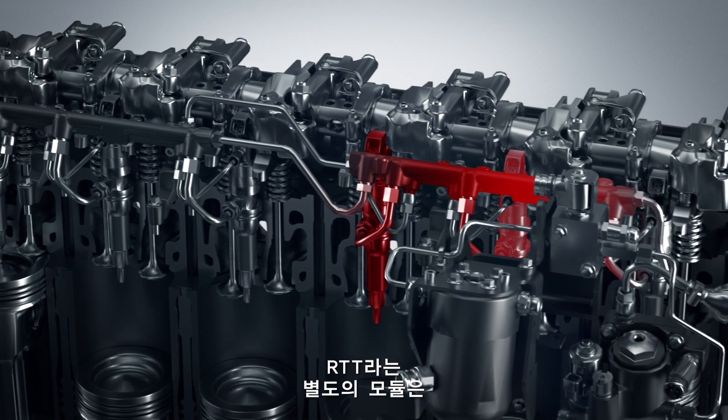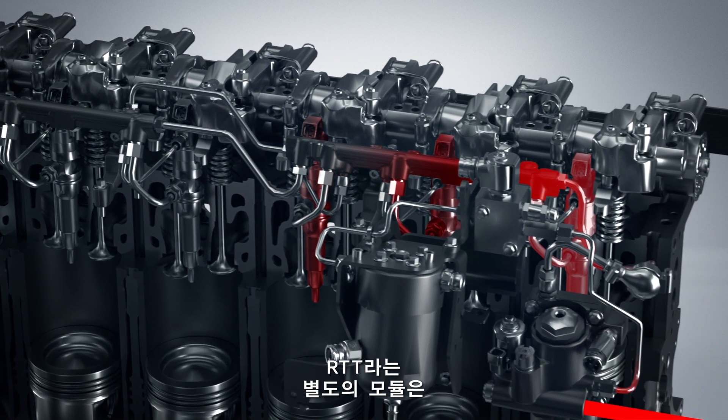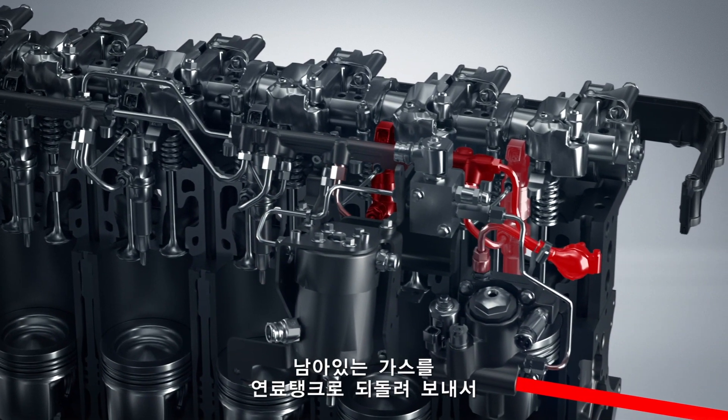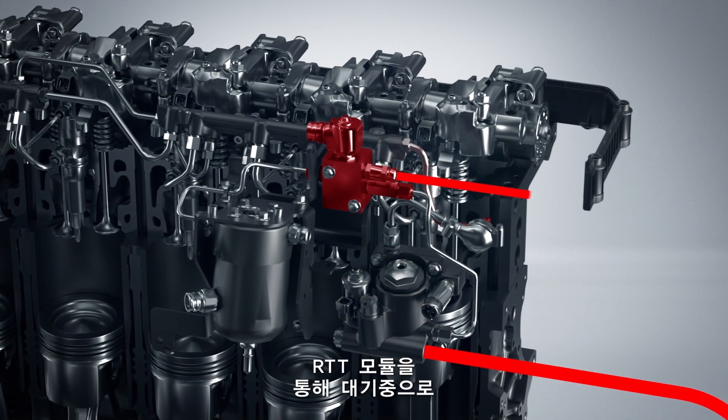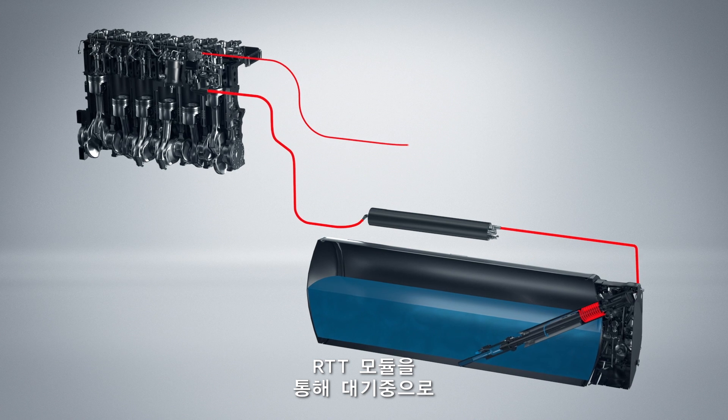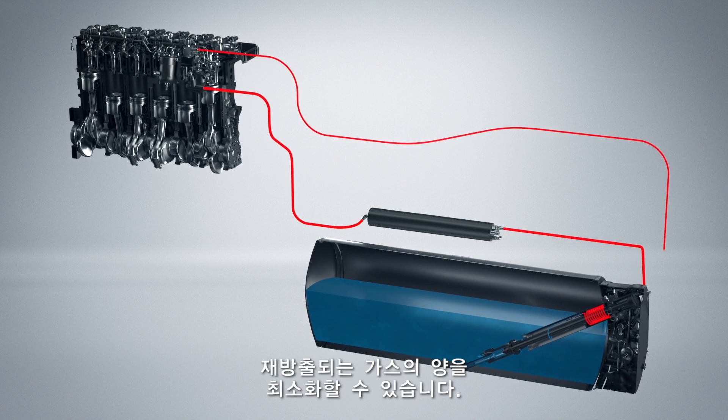A smart module called RTT, return to tank, directs the vented gas back to the tank so that it can be reused. This also ensures that as little gas as possible is vented out into the atmosphere.